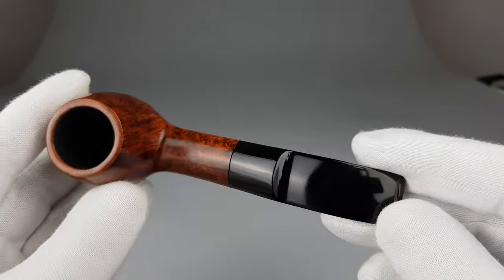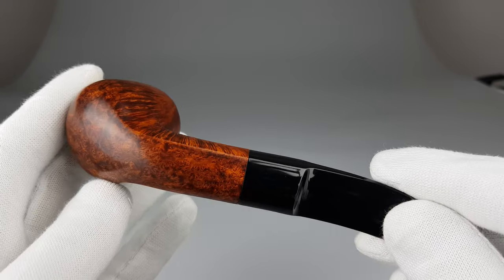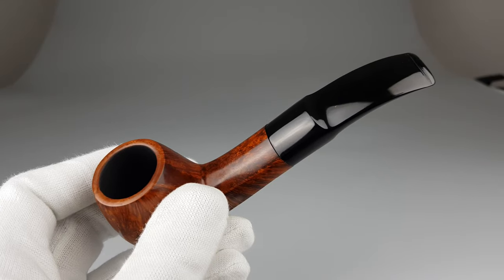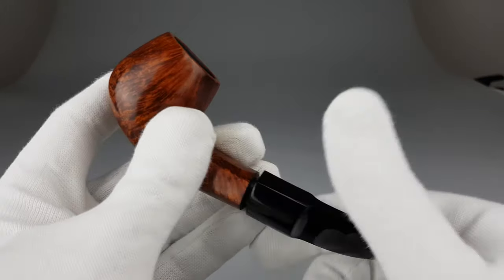Now Leonberg is a city in Germany. I do get it that sometimes they stamp a name of a shop or something like that, but a city stamped in a manner like this really looks odd on the pipe.